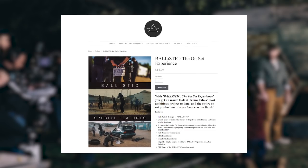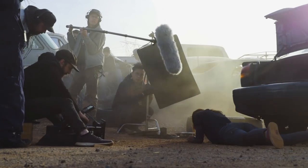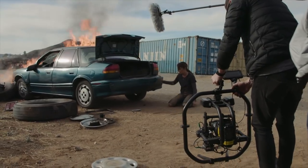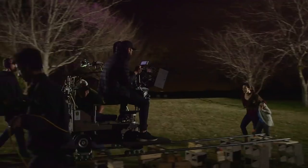And now I've put together a pack that brings you on set for all seven days of production on our film. With over five hours of on-set footage, I wanted to give you a look behind the curtain to feel and learn what it's like to be on a big set like this.